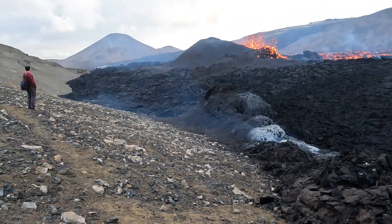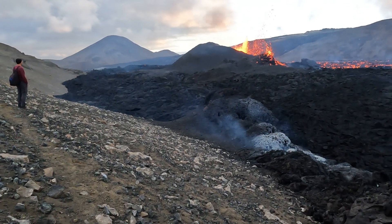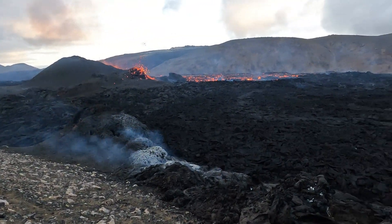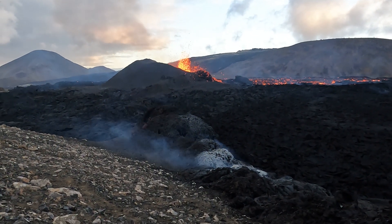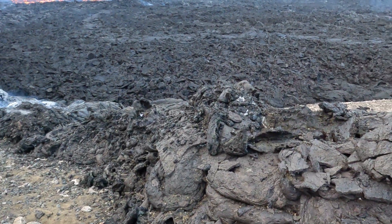There is just one more person here and most of the people are on the other side. We will go there as well, but there is no lava there — I saw that from the drone. All the lava is going in this direction. So let's take a look here at the field.